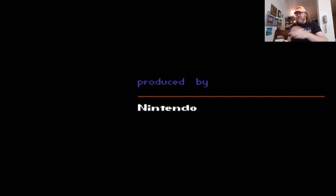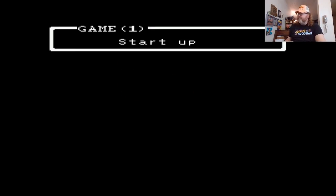Here's the NES version — this is sometimes called Earthbound Beginnings; it's on the Switch Online service now. But this is where it all started. Very cool.